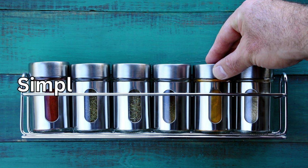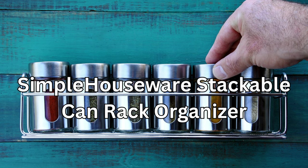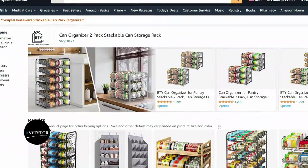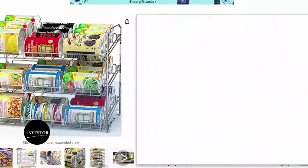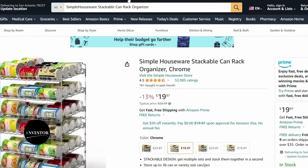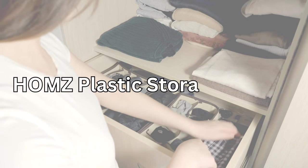If your pantry is a chaotic mess, fear not. Our next product is the Simple Houseware stackable can rack organizer. This genius device not only keeps your cans neatly organized but also maximizes vertical space. No more toppling cans or rummaging through the pantry — this is a game changer for kitchen organization.